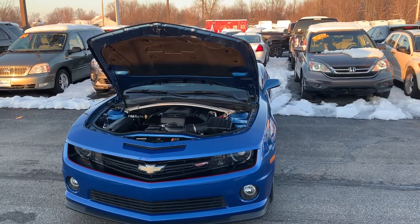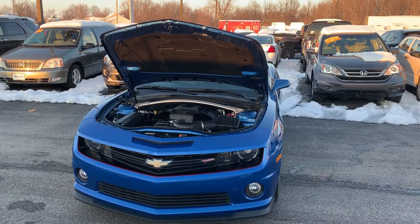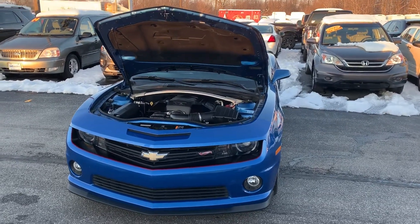Hi, this is Joel Stucker here at Bill Estes Ford in Brownsburg. Want to see a quick video walk around the 2013 Camaro — the Hot Wheels Camaro that you'd inquired about.